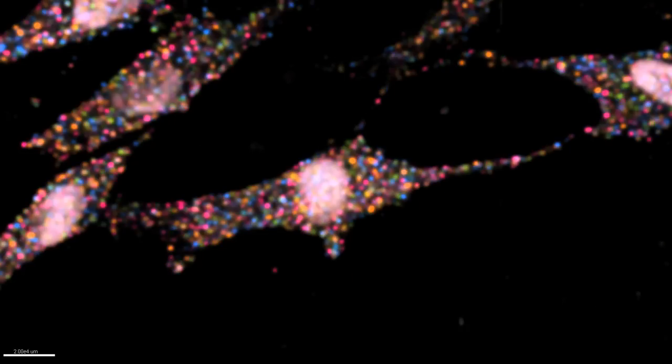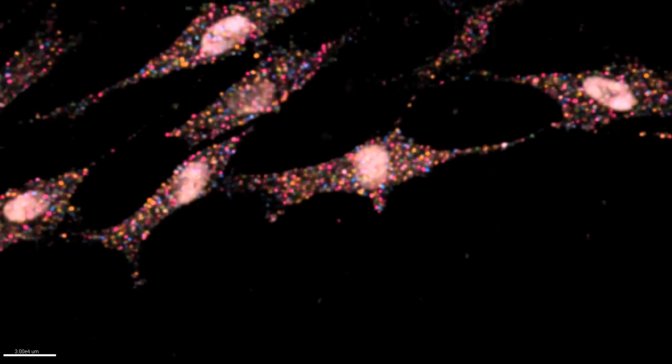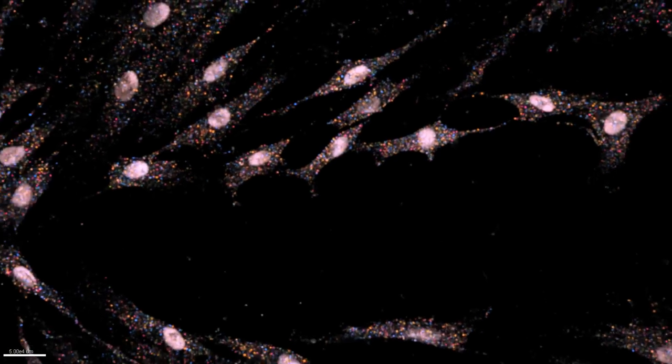Fluorescent in situ sequencing could lead to a new era in the sense that we can really start looking at comprehensive expression and relationships among cells over vast spatial distances. In this present study, we've detected over 6,000 genes in a single sample, whereas with current technology we'd be limited to looking at two or three genes.